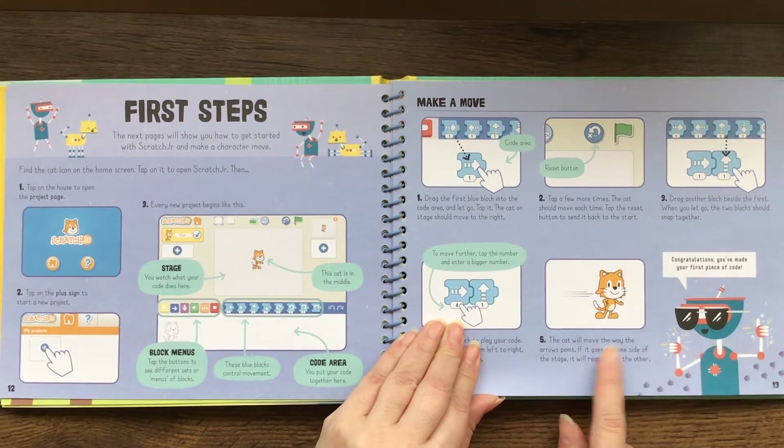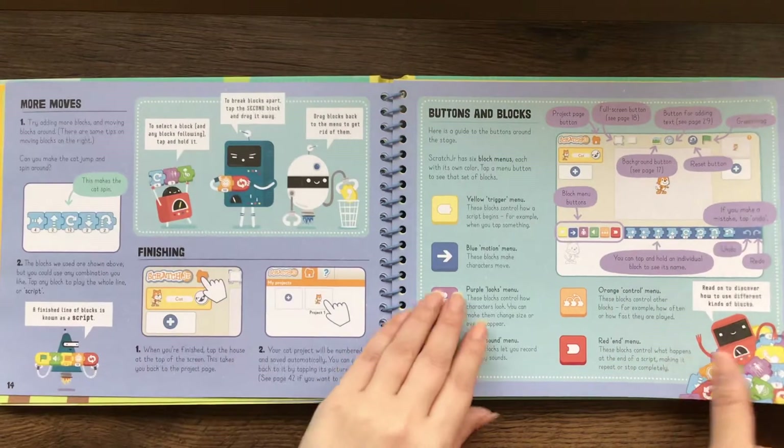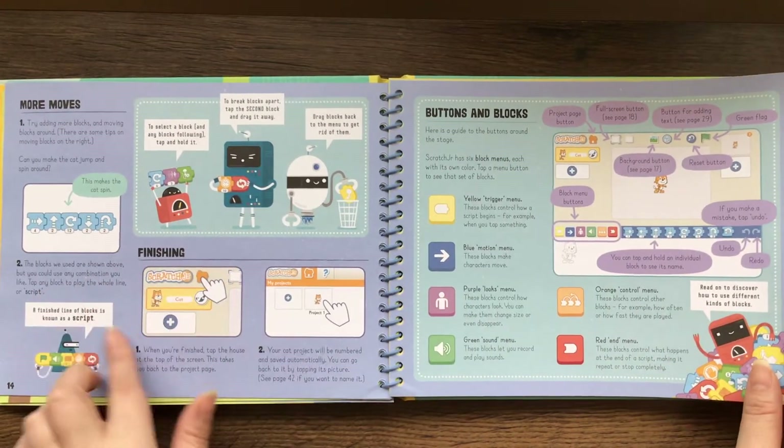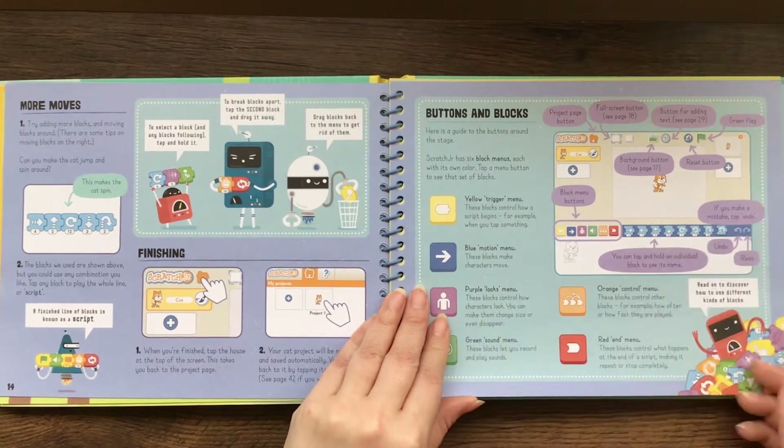The first thing you do is make the little cat move. Then it has more moves you can do. Buttons and blocks — it breaks down what everything means.